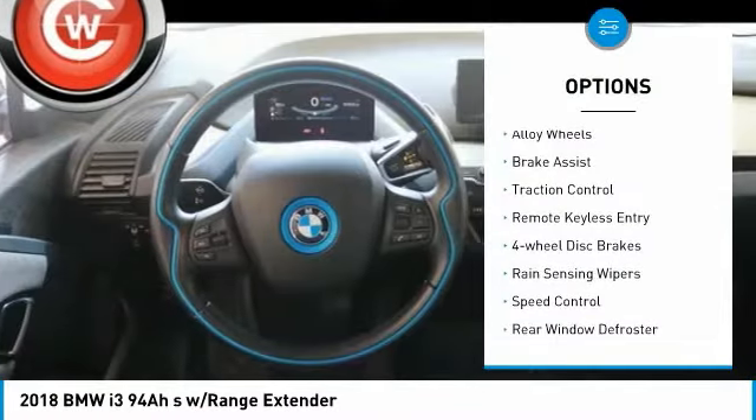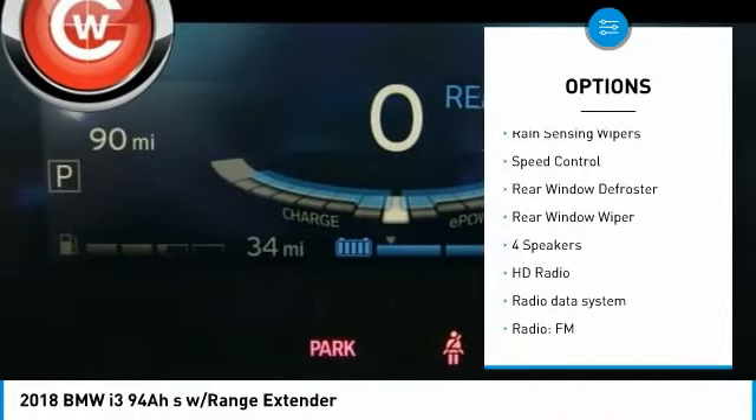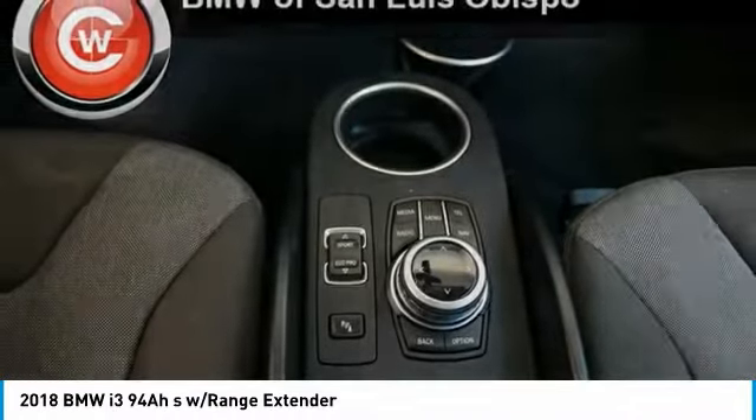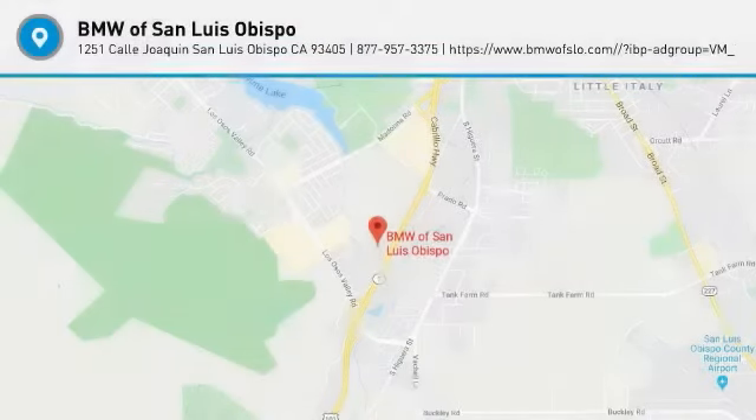Electronic stability control, alloy wheels, brake assist, traction control, remote keyless entry, four-wheel disc brakes, rain-sensing wipers, speed control, rear window defroster, rear window wiper. Your new ride is just a phone call away.